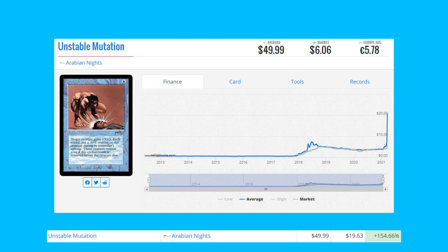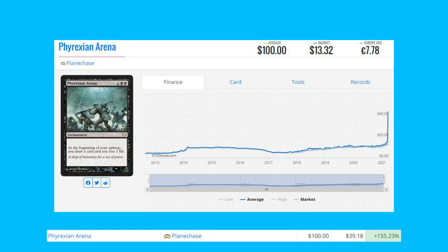Unstable Mutation from Arabian Nights was on our list yesterday, up 154.66% from $19.63 to $49.99, seeing new all-time highs. There aren't really any registered decks utilizing this card, but it is a card from Arabian Nights, and that's perhaps one of the reasons why it's getting a buyout.